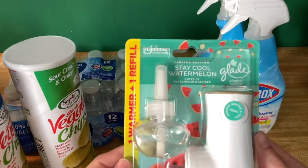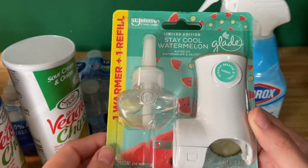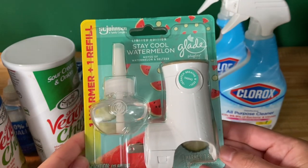The next deal is on the Glade warmer and plug. These are $3.48. You're going to submit over to iBotta for $2 back, making your final cost $1.48.